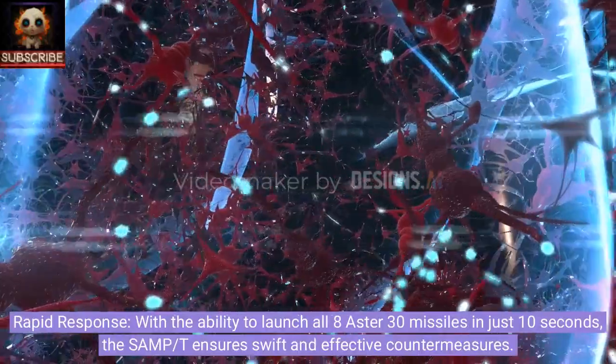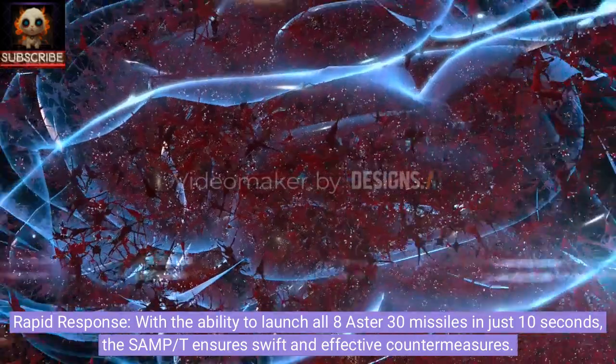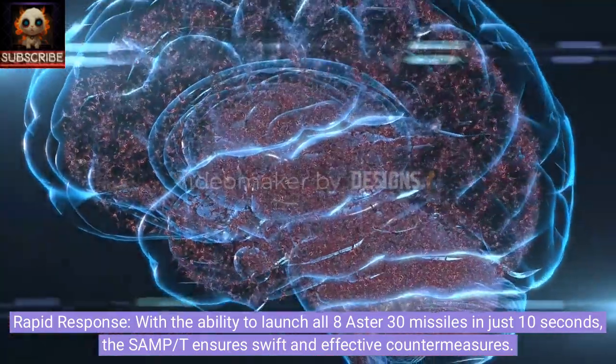Rapid response. With the ability to launch all eight Aster-30 missiles in just 10 seconds, the SAMP-T ensures swift and effective countermeasures.